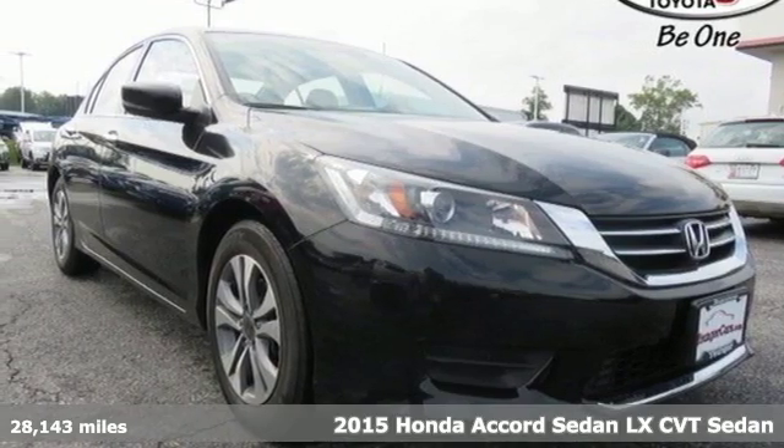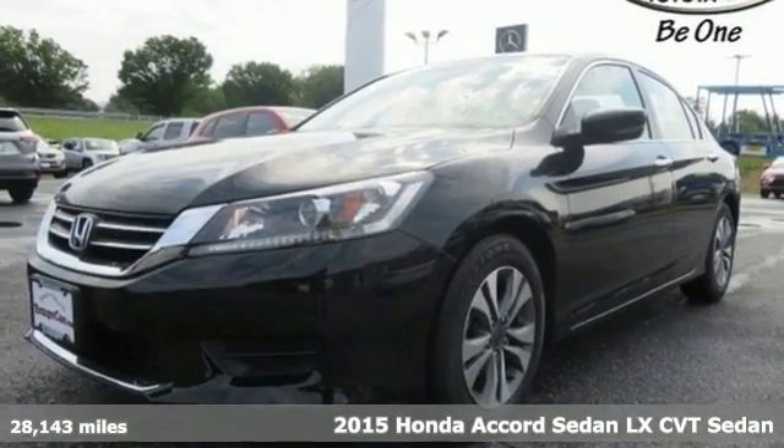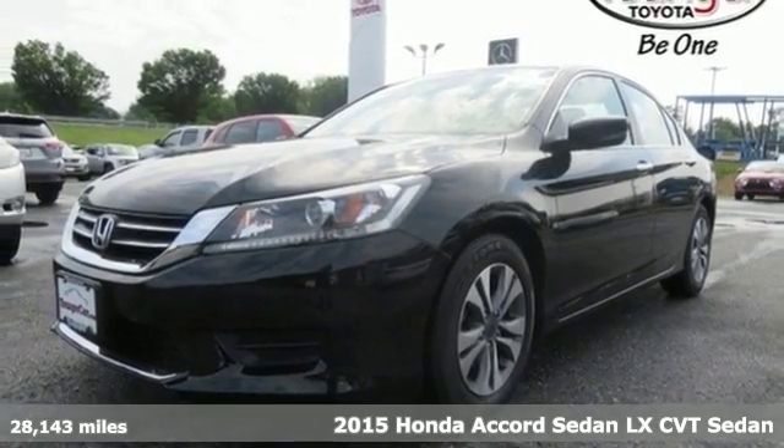Here's a 2015 Honda Accord sedan. Honda made no compromises with this luxurious and practical Accord.